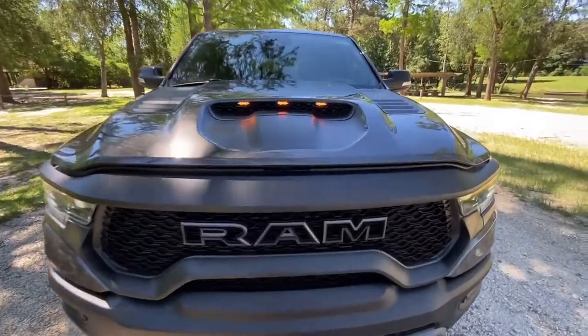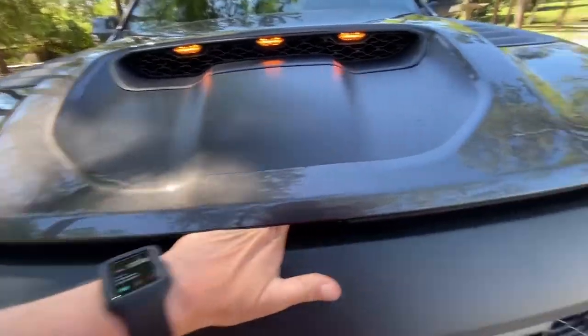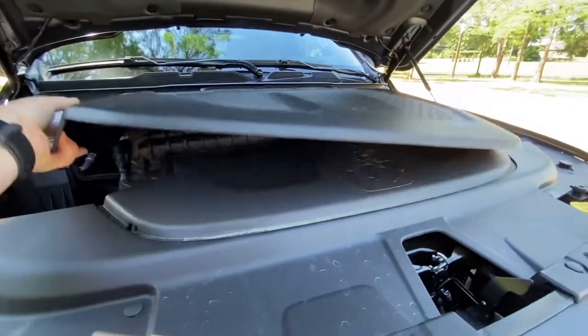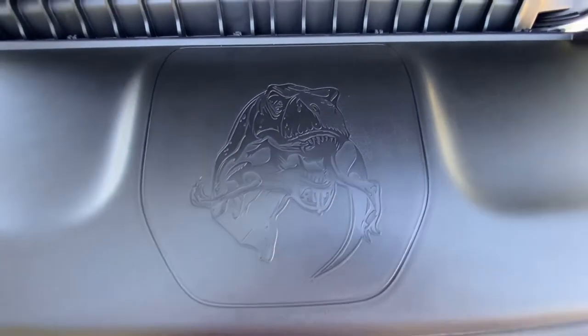Chrysler is known for putting easter eggs in a lot of their vehicles — Jeep is the one known most for it — but if you pop up the cover, you will see a T-Rex eating a Raptor.